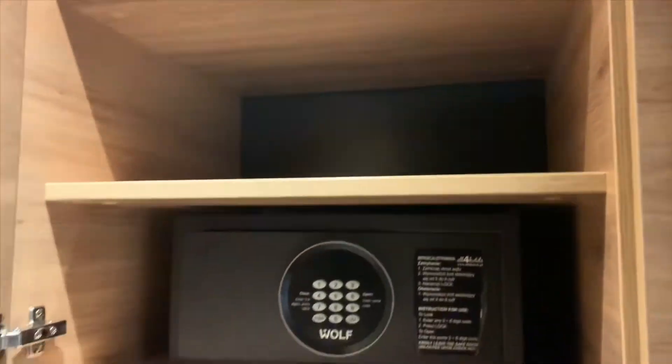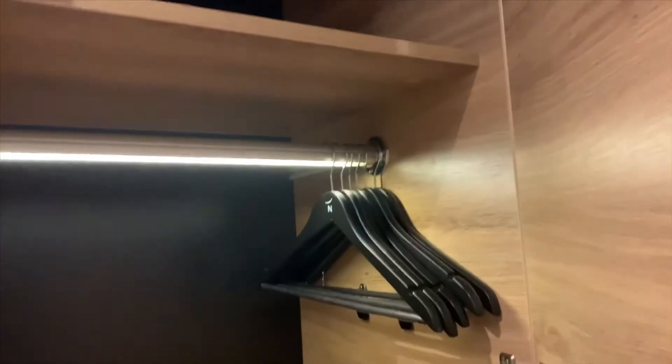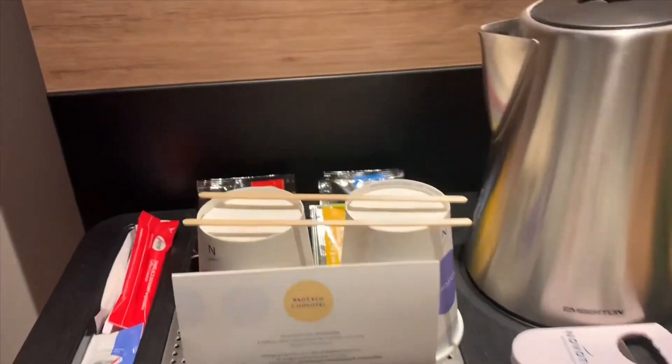It has pretty decent sized closets, tons of shelves — actually kind of unusual. Nice lighter closet. All right, beach coffee essentials: Segafredo coffee. And here's the bed.